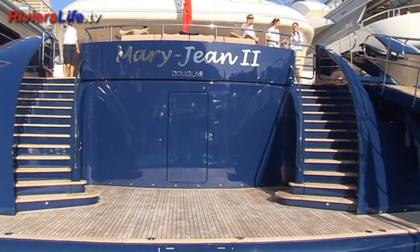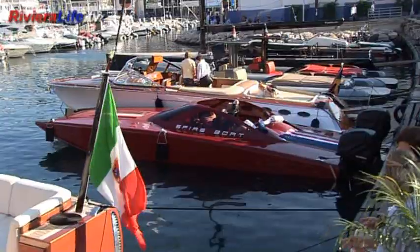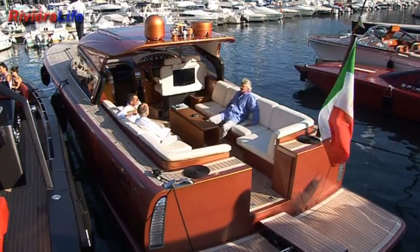Yacht owners are looking for different things from different yachts. We're here today and there's more than 200 or 300 yachts in the Monaco boat show, and all of those yachts are different in different ways. Some are there to show off, some are there for speed, some are there for comfort, some are there for style. Every owner's different, every boat's different.